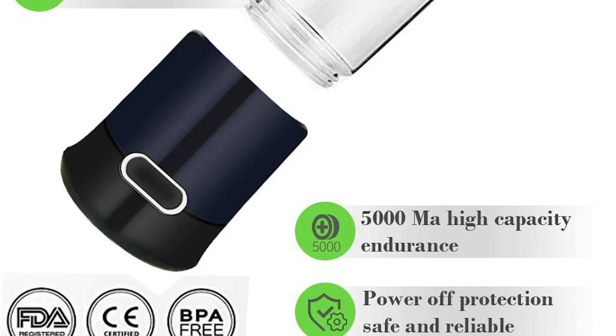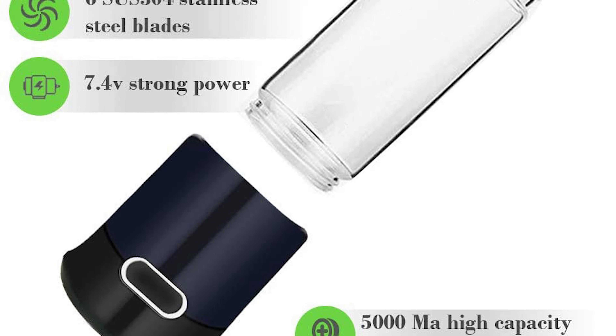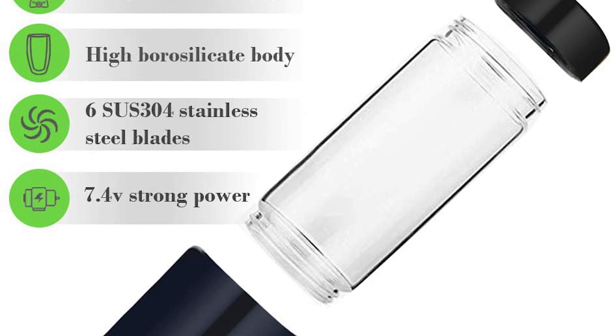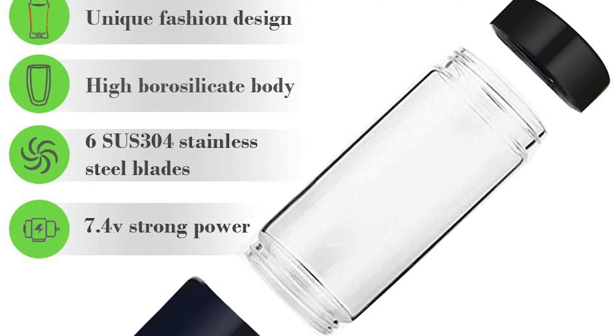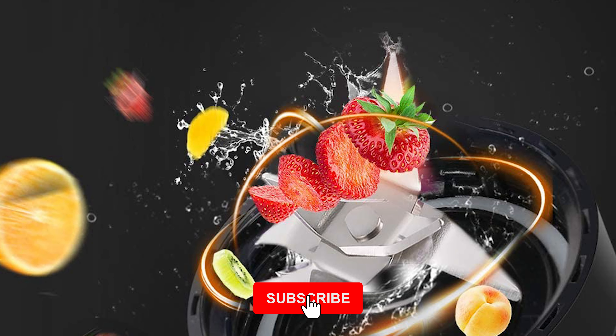The Aliyah Personal Blender is equipped with a 5,100 mAh rechargeable battery; the juicer mixer supports 15 to 18 cups per charge. It comes with a USB cable that can be easily charged by laptop, computer, power bank, and other USB devices.